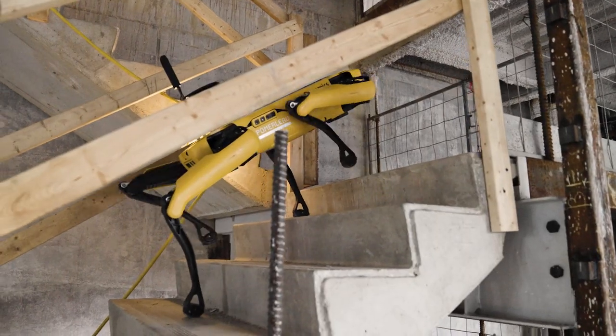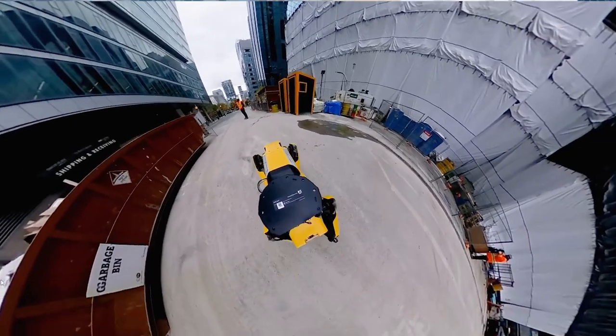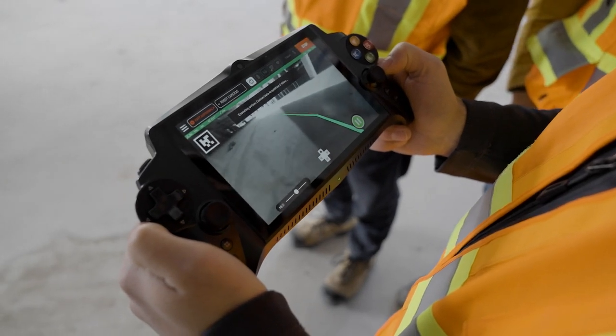I think robotics will be commonplace in construction in five years. This is just one example of a robot that we're experimenting with today to figure out how it can advance construction.